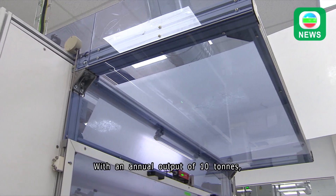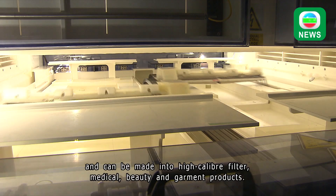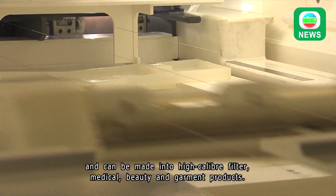With an annual output of 10 tons, the Hong Kong-made nanofiber material is light, flexible and breathable, and can be made into high-caliber filter, medical, beauty and garment products.